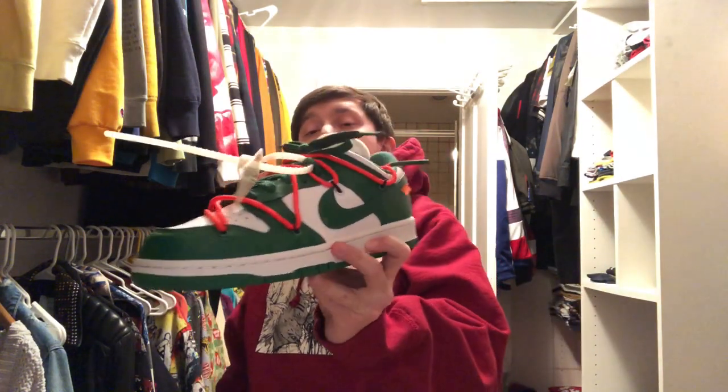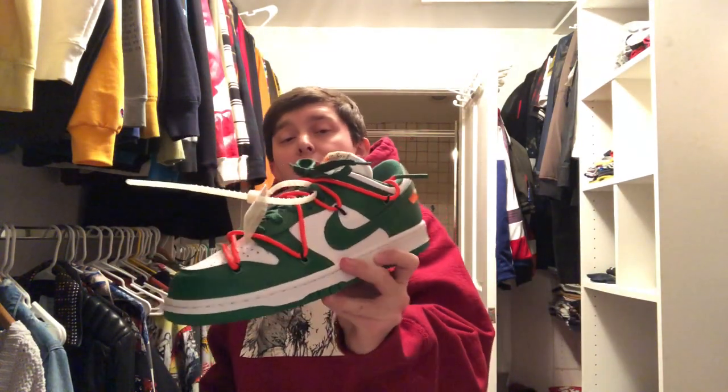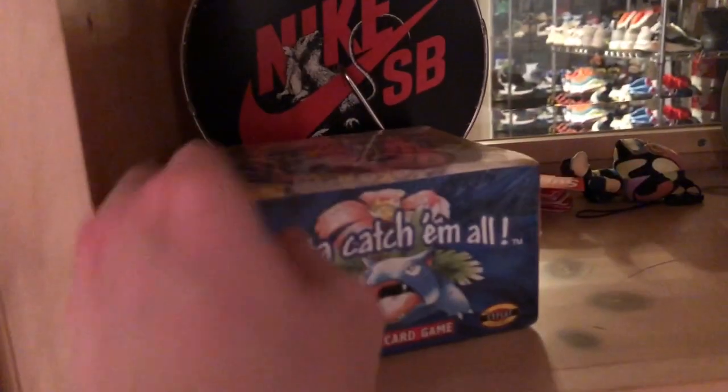Thanks for watching guys. If you enjoyed it please thumb it up, love to see your comments down below, and share it as well. Next time, peace guys. I said I would show my original Pokémon box, and here it is.